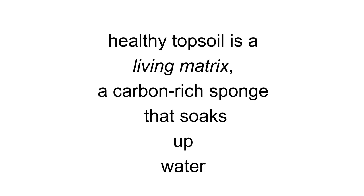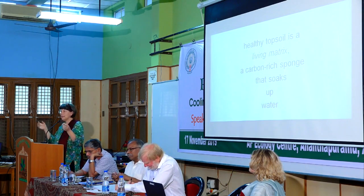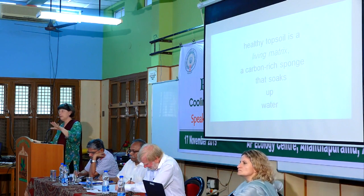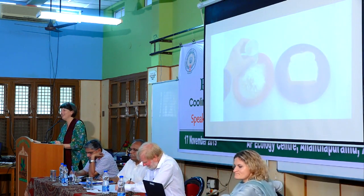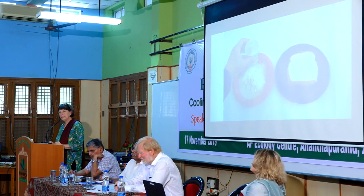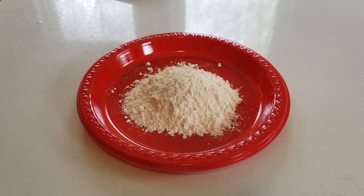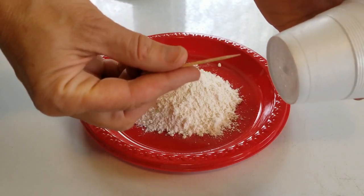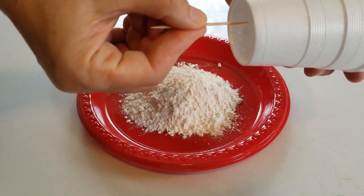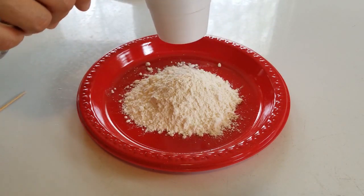The essential piece I want you to understand today — only one thing to take away — is that healthy soil is like a sponge. It's a living matrix, very complex, and it soaks up water. I developed this analogy to teach people from five-year-olds to Wall Street businessmen to people at the UN. The difference between healthy soil and unhealthy soil is the difference between flour and bread. If you rain on flour, the pieces are all separate, and the water goes sideways, not down in — it takes some of that soil with it into the river.